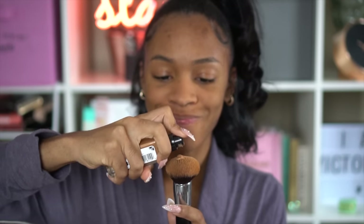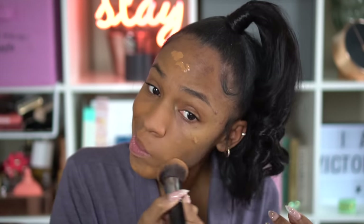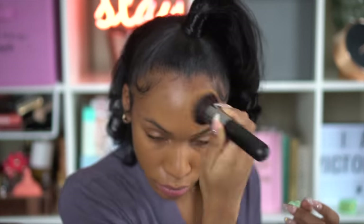I'm using the Fenty Beauty setting powder in the color Honey. I'm also going to use a mattifying foundation — this is the Can't Stop Won't Stop foundation. This foundation is bomb-tastic; it comes in a lot of shades and this shade is actually my perfect match. It matches me absolutely perfectly — this is the shade Mahogany.